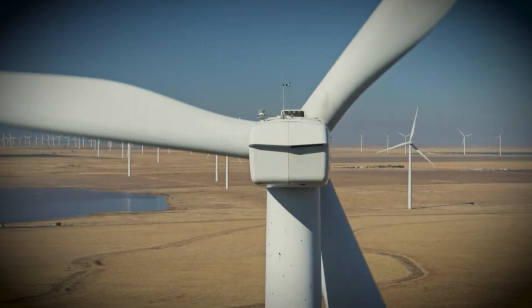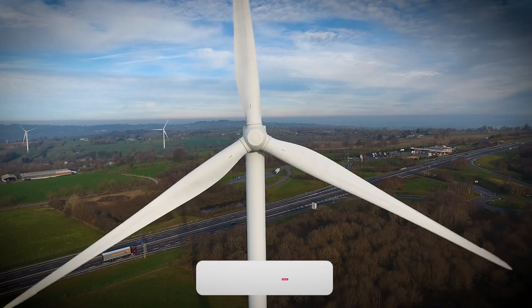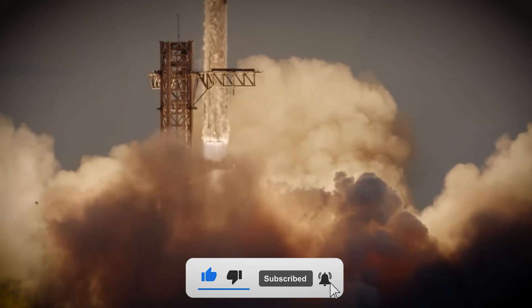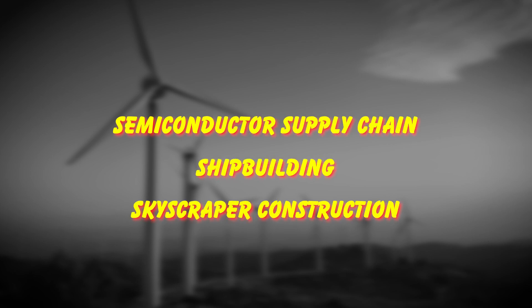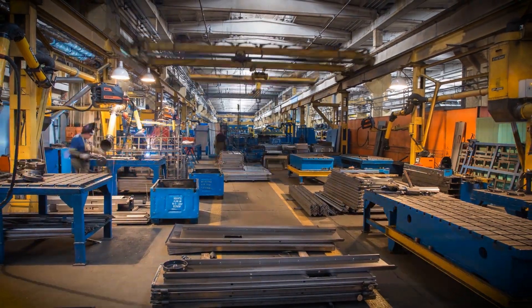If you found this deep dive into what it takes to make a wind turbine as fascinating as I do, make sure to hit that subscribe button. I've got tons more content breaking down the engineering behind the modern world. Drop a comment and let me know what other industrial processes we should explore — the semiconductor supply chain, shipbuilding, skyscraper construction. The world of modern engineering is absolutely incredible, and I'm just getting started.